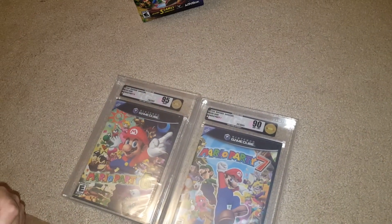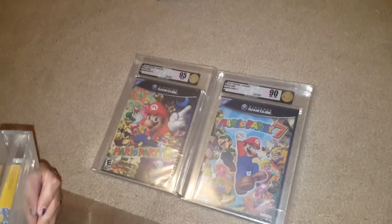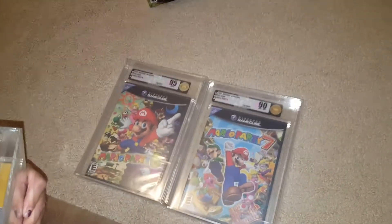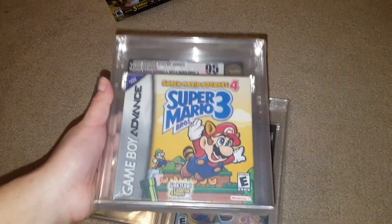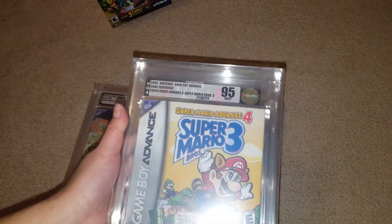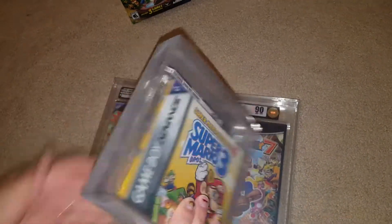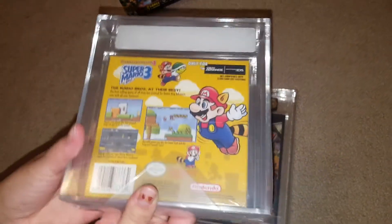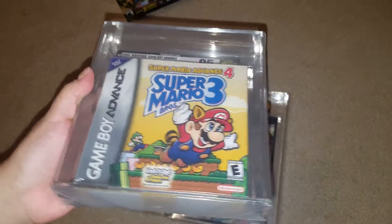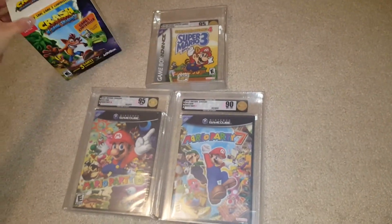All these games are going out to Michael, so Michael, thank you for the purchases. The last game here is Super Mario Bros. 3 Advance 4, also Mint 95 — so you're probably not going to find another one of those out there. That one's for the Game Boy Advance. So we have three Mario games that we sold to Michael.